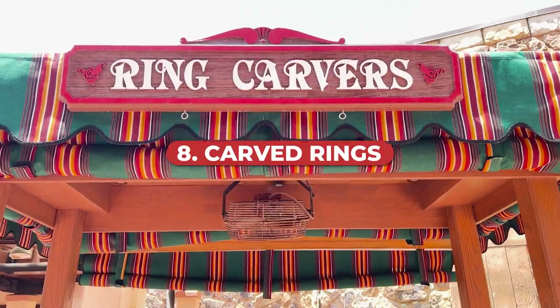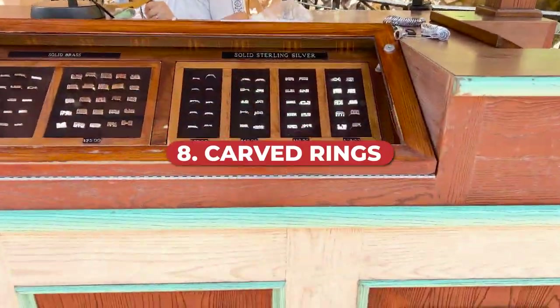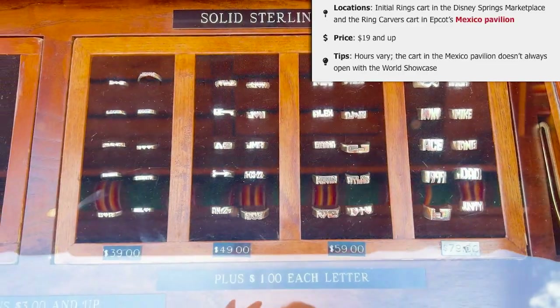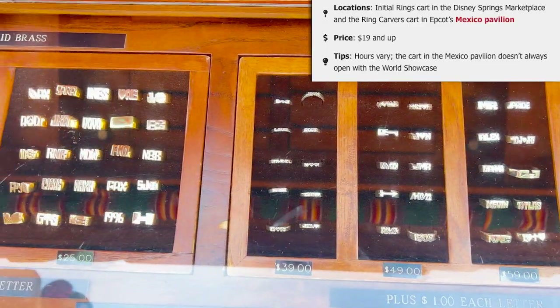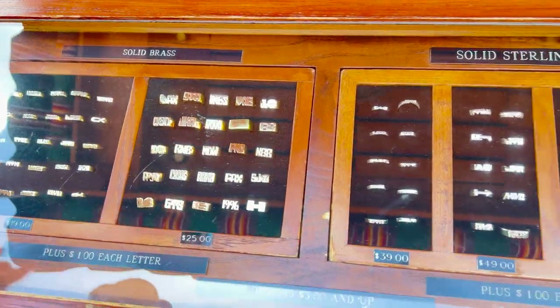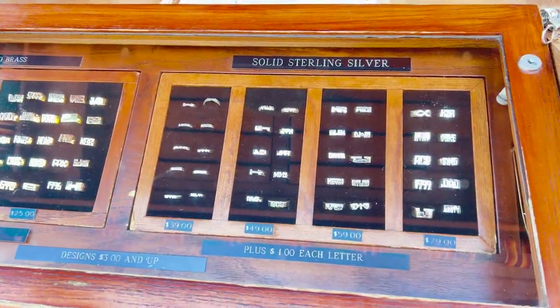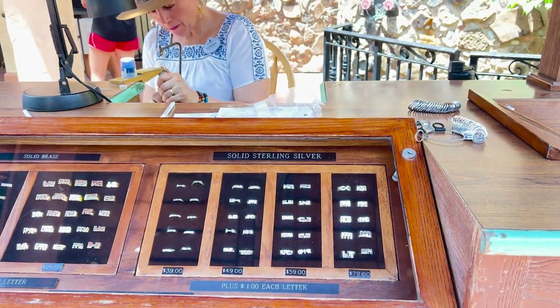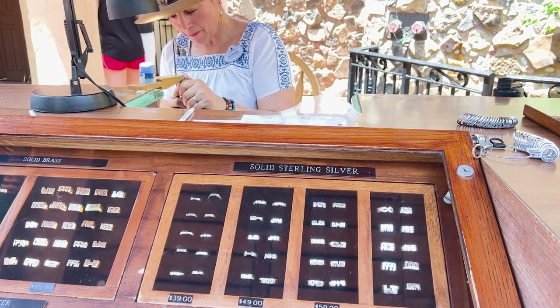Next up is carved rings, which you can find in two places: one in the Mexico Pavilion of Epcot, and another at a cart called Initial Rings in the Disney Springs Marketplace section. Both locations allow you to customize starting at $19 and up — you can have it carved with symbols or initials. You can choose between different materials like gold or silver, and there is also ready-made jewelry available if you'd prefer.